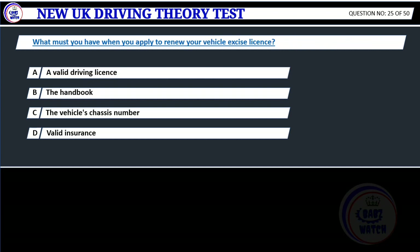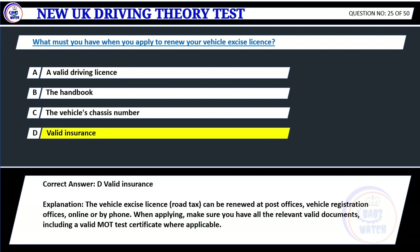Question 25. What must you have when you apply to renew your vehicle excise license? A. A valid driving license. B. The handbook. C. The vehicle's chassis number. D. Valid insurance. Correct answer: D. Valid insurance. Explanation: The vehicle excise license, road tax, can be renewed at post offices, vehicle registration offices, online or by phone. When applying, make sure you have all the relevant valid documents, including a valid MOT test certificate where applicable.